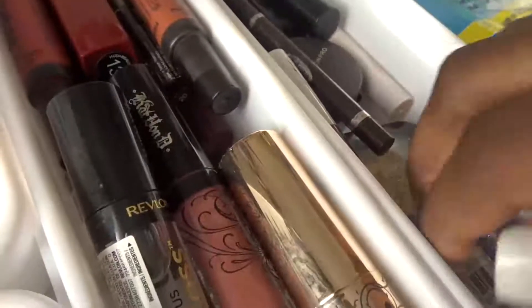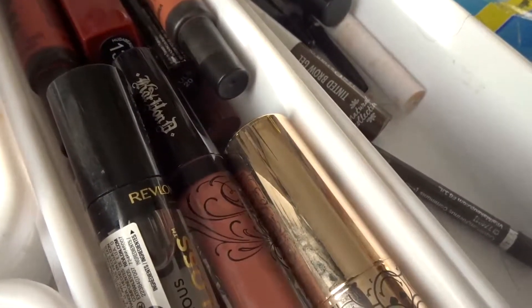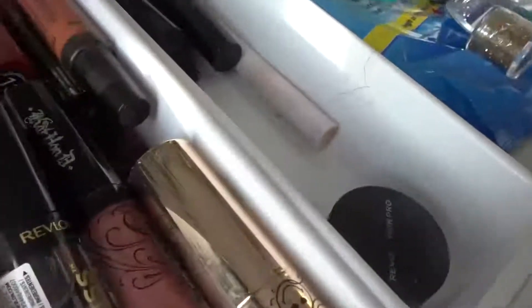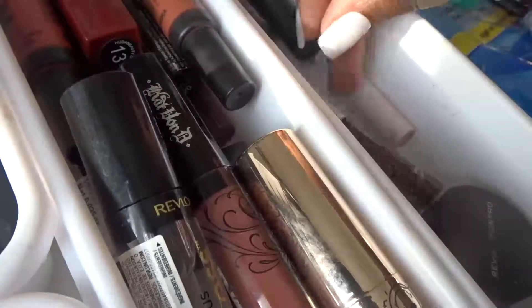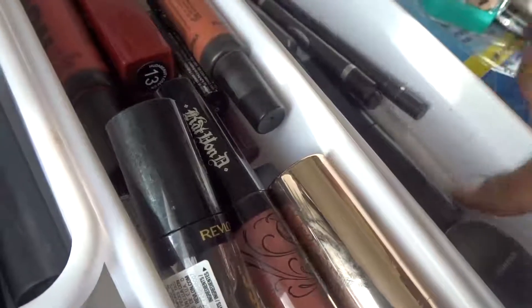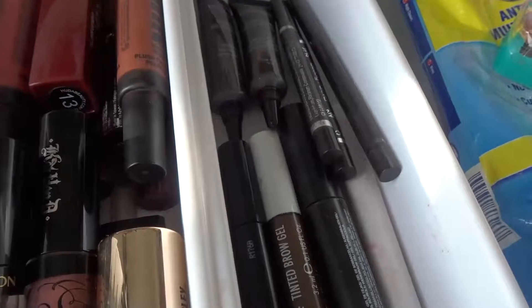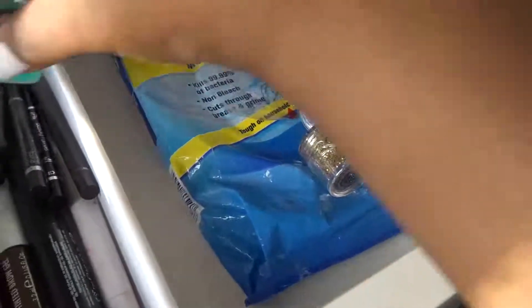Now we're on to my eyebrow section. I'm taking these out and putting them back. This is my eyebrow section - I didn't throw anything away from here just because I like all my brow products to be honest. I just took out these here - this section was in there. I was hoping to put these in there but I can literally just put them on top.